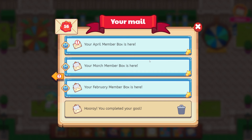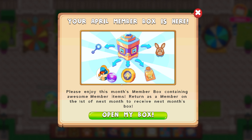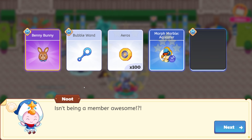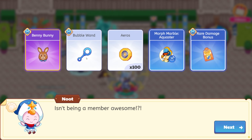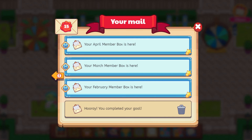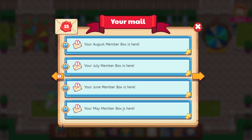We also have the April member box. I remember this wand — I think this might have been the first one that I got. Let's open it up though. You have like the Peter Rabbit — Benny Bunny bubble wand, arrows, morph marble orchestra, rare damage bonus. So cool. This is so amazing.